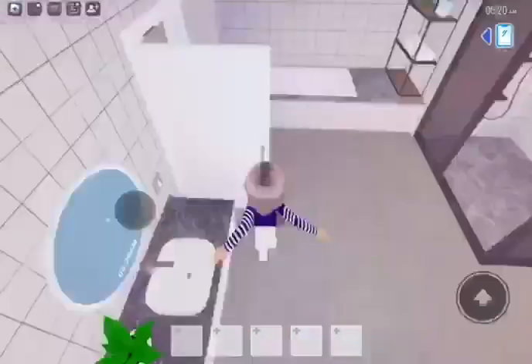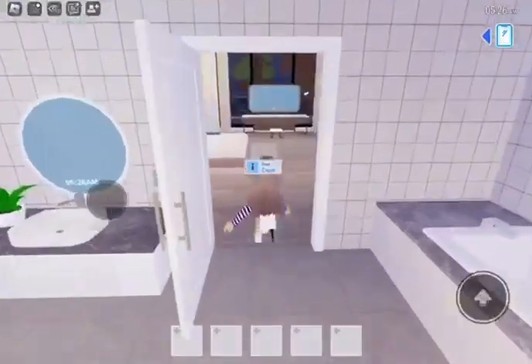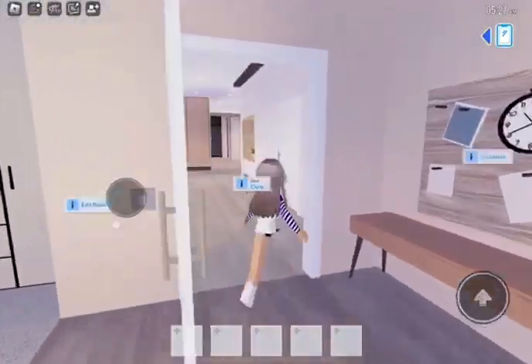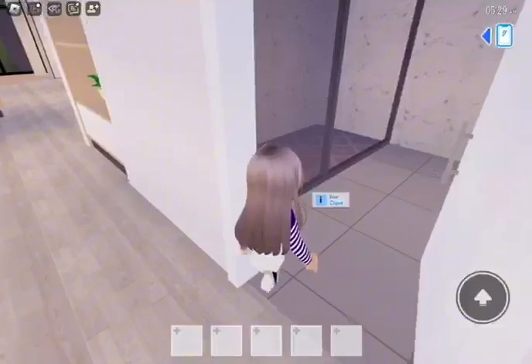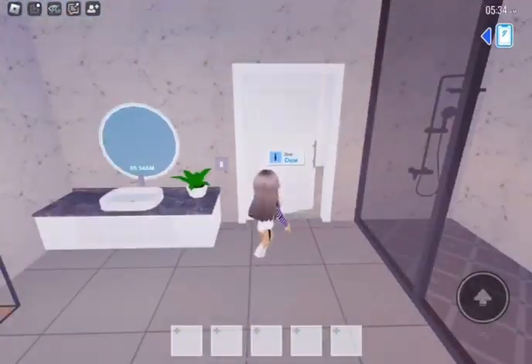Obviously there's the toilet. Oh, there's one new plant. Who keeps a plant in the toilet? Anyways, let's move on to the next room. And another toilet with another plant. You gotta be kidding me right now.